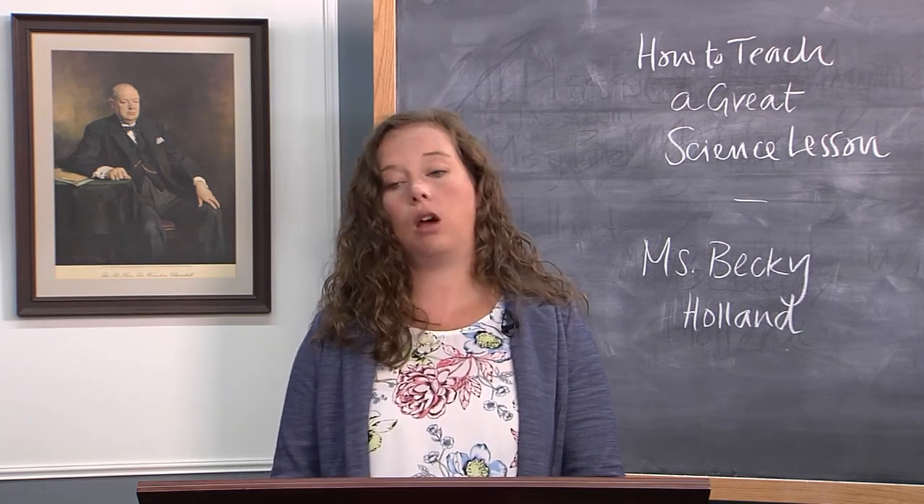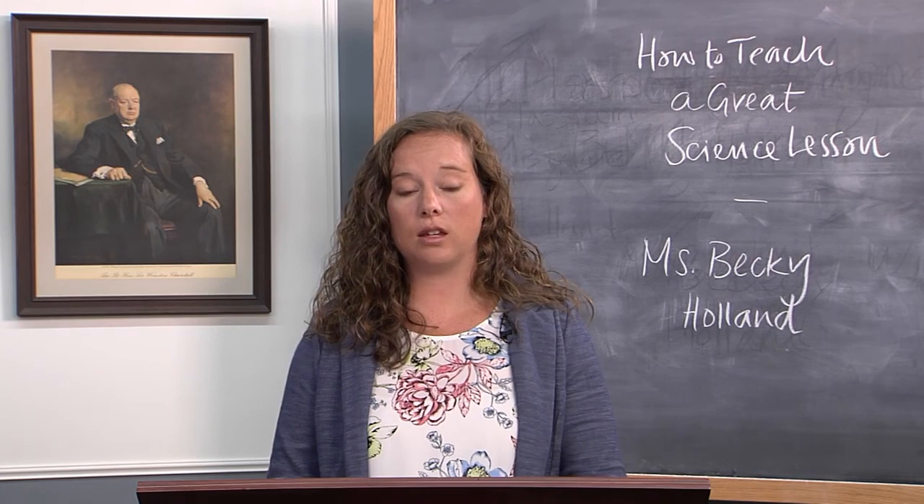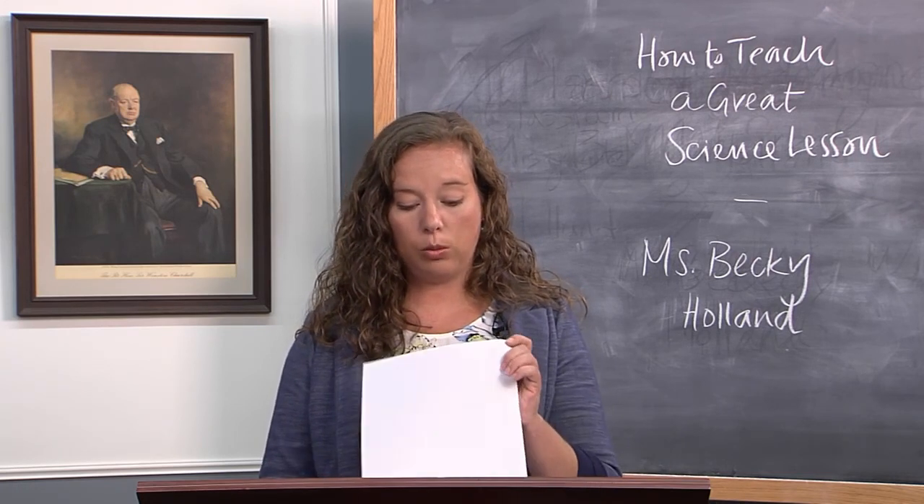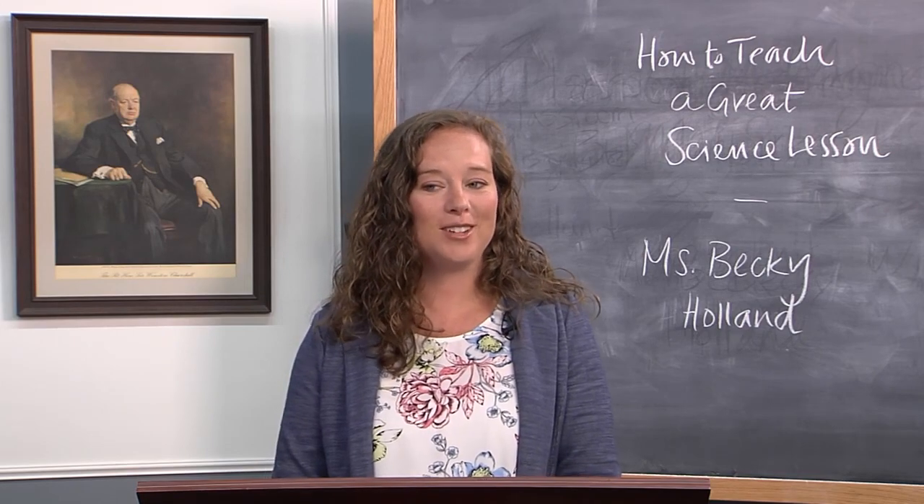That's all I have for you today about how to make a great science lesson in your classroom. I am always available for you to contact me with any questions. Thank you.